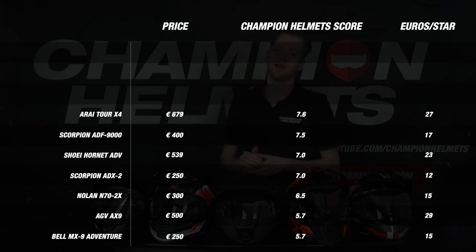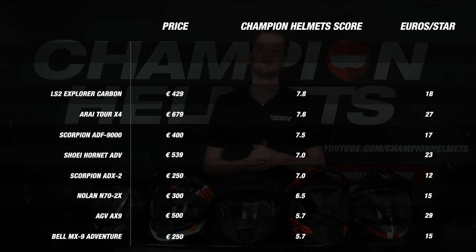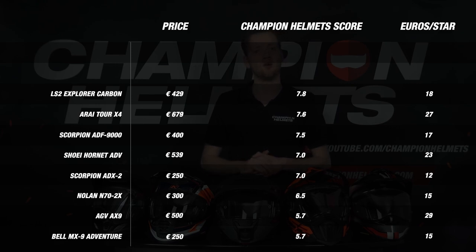That brings us to our top 3. In 3rd place, we find the LS2 Explorer Carbon with a final score of 7.8 — with an amazing score of 96 decibels, making it extremely quiet compared to its competition. However, this was offset by disappointing ventilation, which we saw in some of the other helmets. That leaves us with 2 helmets: last year's winner, the Klim Krios Pro, and a newcomer, the Schubert E2. Both helmets performed great on the road, and looking at the quality, we see very equal numbers, with both helmets scoring very consistently across the board.